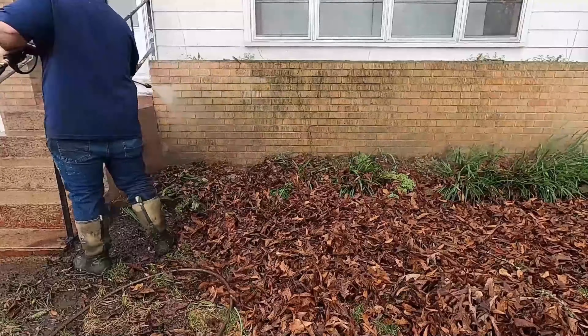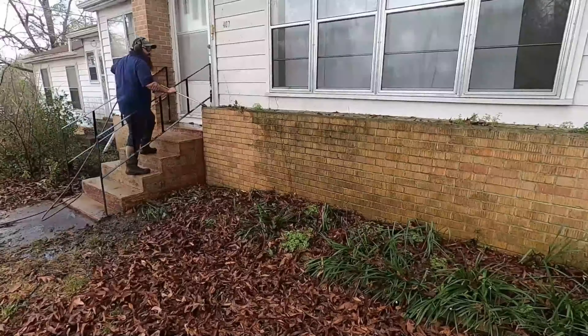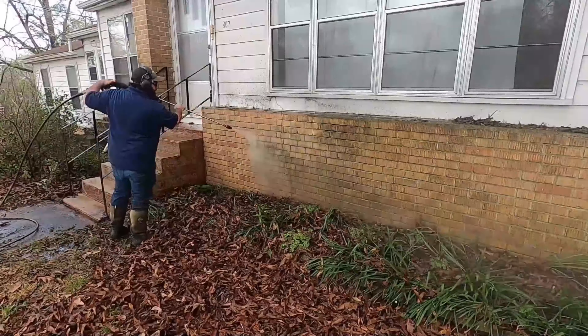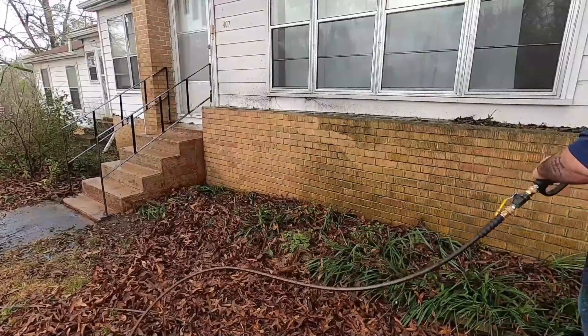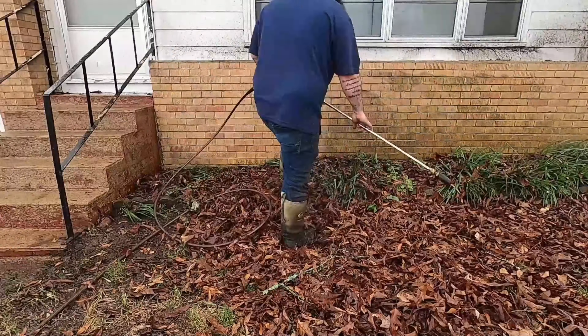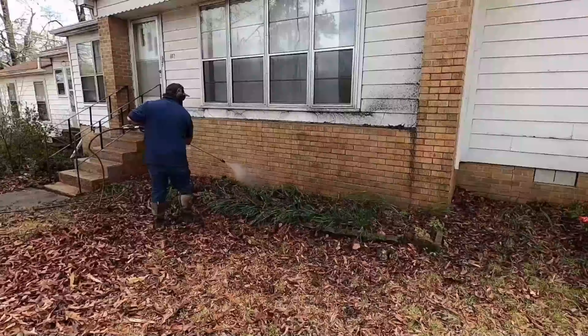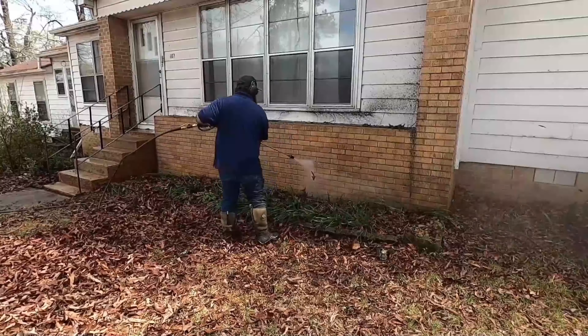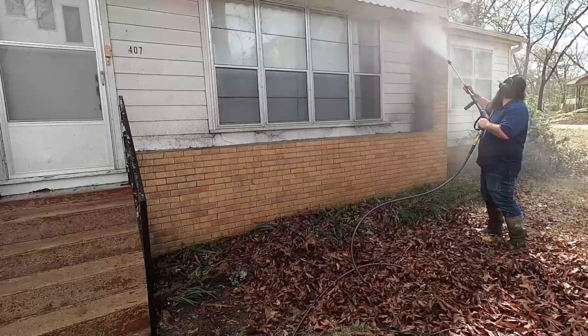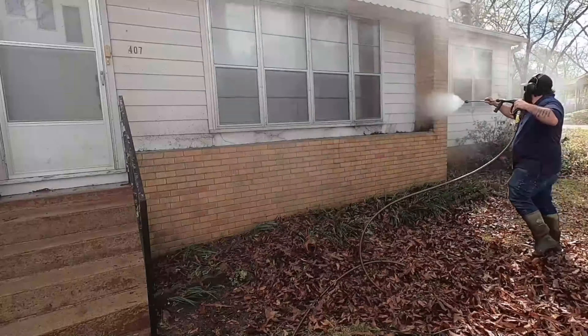Turns out this place was a rental property. How does the owner feel about that? I don't know, but I assume they're okay with me cleaning it because it would help them rent it at a higher price down the road. This is in Arkansas and the algae just builds up so fast — it's probably going to grow back.